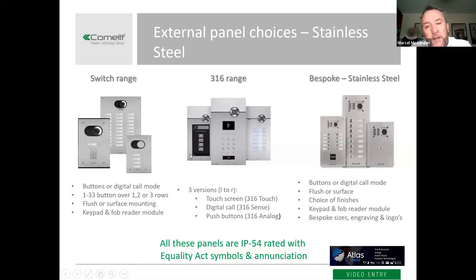Our top-of-the-range stainless steel panel is the 316 Touch — our most expensive panel, with a touchscreen. We can have buttons, a digital dialer, and a customer's logo on the screen. The guys at Atlas are also well versed on our bespoke range of digital and stainless steel panels. We've got lots of options in terms of number of buttons — this one has an access control cutout, another simply has one button — but all manufactured in the UK to meet your specific dimensional requirements precisely.